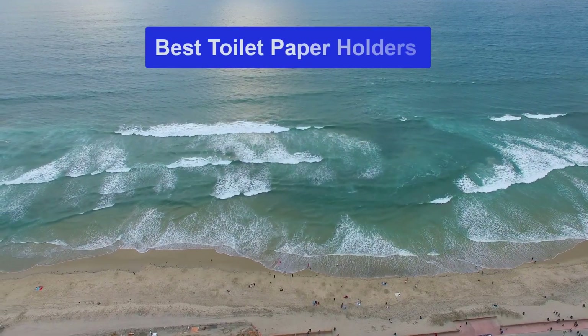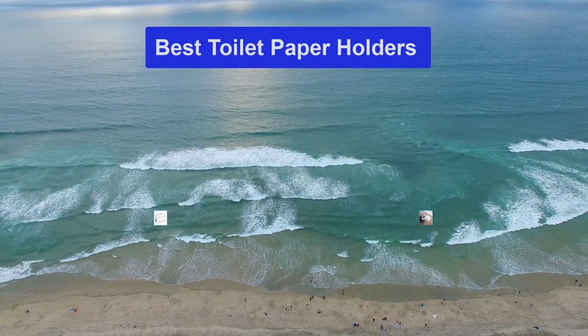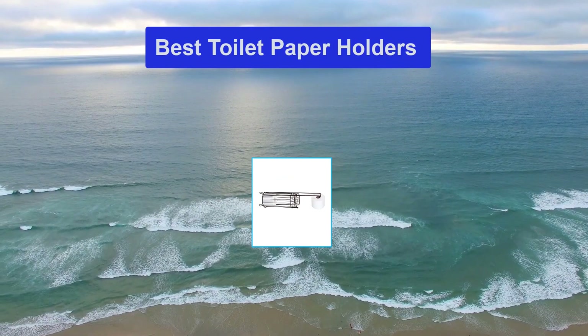Hello guys, welcome back to Top Home Guide. Today I am going to talk in this video about best toilet paper holders that you should buy. Let's get started.